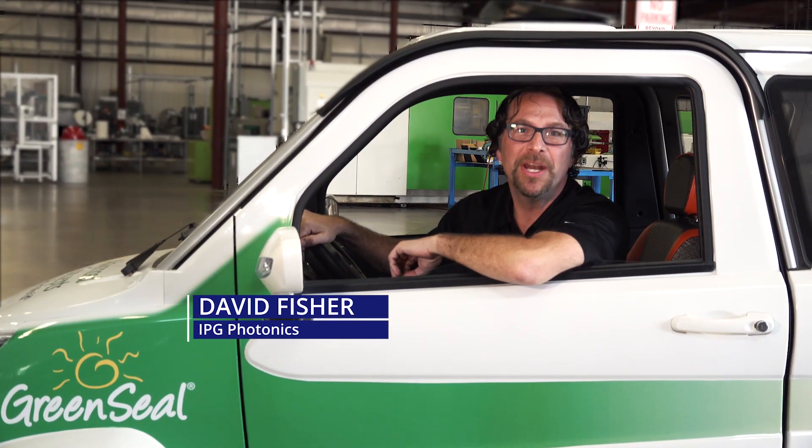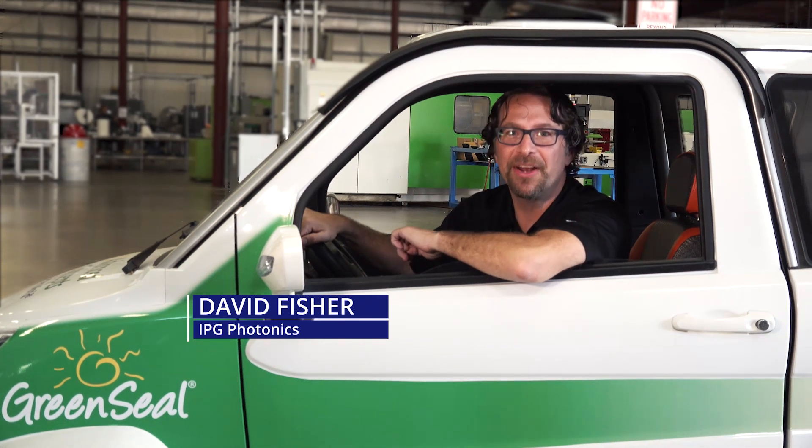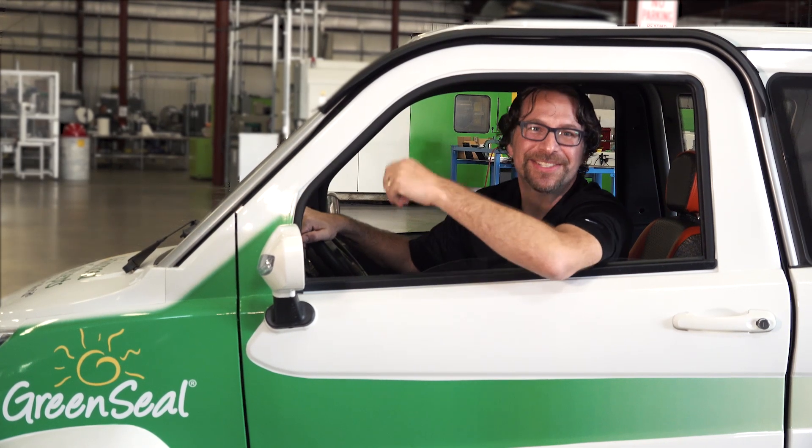We're here today at Advanced Battery Concepts in Clare, Michigan, a few hours north of Detroit. We're going to be speaking with Ed Schafer, the owner and founder of the company, and find out how they're innovating the way of lead-acid battery technology. Come on, let's go.